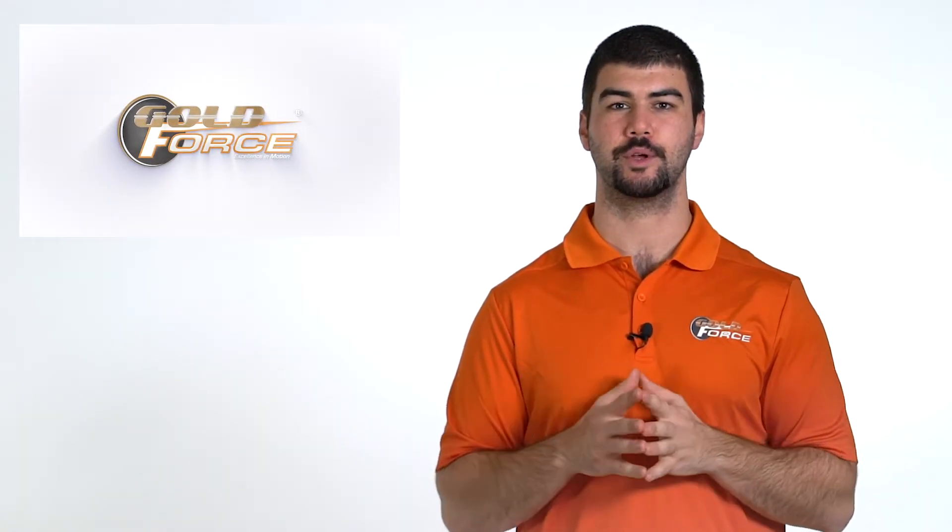Goldforce pads also provide one of the lowest wear rates for both pads and rotors. For really tough applications, we also offer severe duty pads. This formula delivers exceptional life in extreme heat, plus stops corrosion caused by winter road chemicals. If you're looking for the lowest cost per mile, severe duty is the performer you need. Now let's see how to look up the right part number on our website.